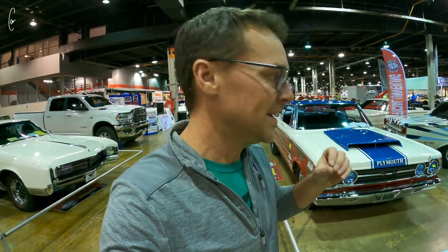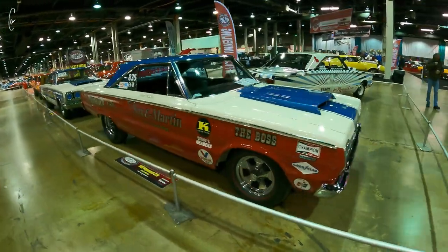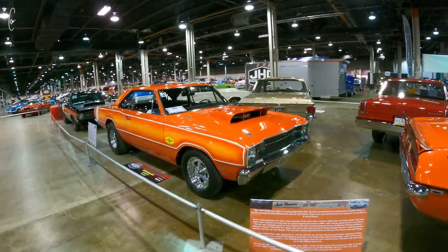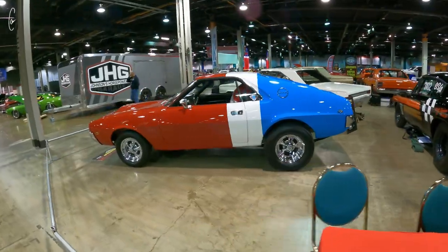This is another scenario at Muscle Car and Corvette Nationals where it's just a wild, amazing, incredible lineup of historic cars that you might walk right past without noticing because there's so much other cool stuff. But look at this — we've got an original Socks and Martin GTX, original Mr. 5 and 50, original ZL1 Barnhart Camaro, original Super Stock LO23 Dart, original BO23 Super Stock Barracuda, and a real Super Stock AMX.